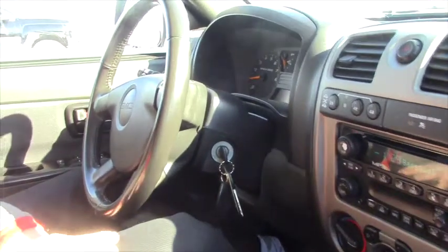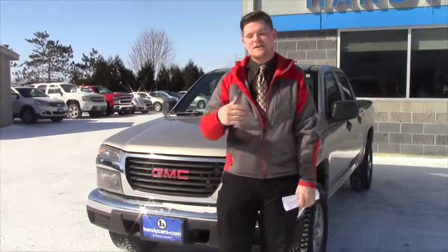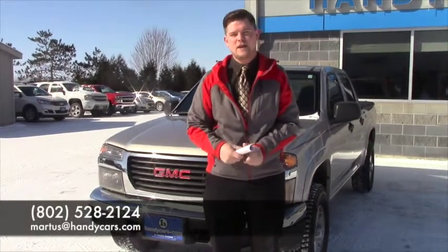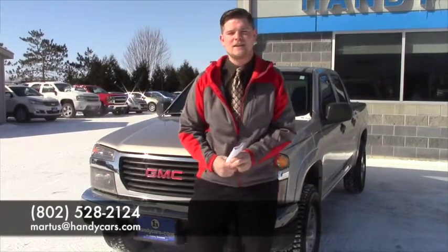As I said, there's plenty of room in the back seat. These seats, as you can see, you have two cup holders, and the seats do flip up so that if you need to carry anything in the back, you can do that. So Mike, if you want to come down and take a test drive, I'd be glad to hand you the keys. Again, my name's Matt Artis, and you saw me in the showroom a couple weeks ago. If you want to contact me, my phone number is 802-528-2124, or you can email me at martis at handycars.com. Hope you enjoyed the video, and I hope I see you soon.